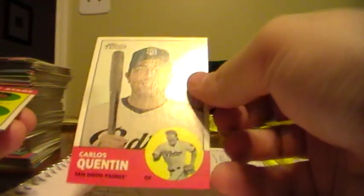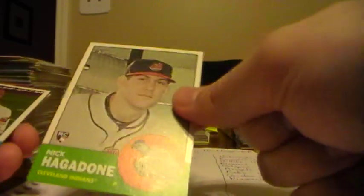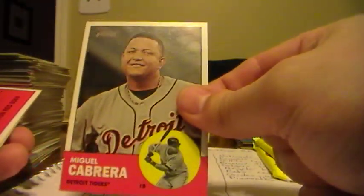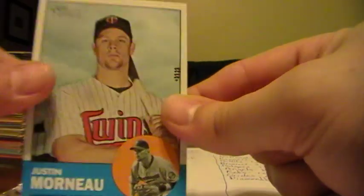Carlos Quentin, Padres. Steve Lombardozzi, Nationals. Nick Hagadone, Indians. Carlos Santana, Indians. Lance Berkman, Cards. Miguel Cabrera, Tigers. Red Sox card. Jose Valverde, Tigers. And Mr. Morneau from the Twins.